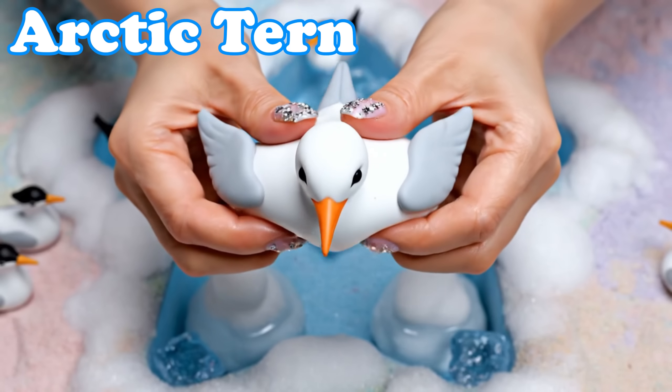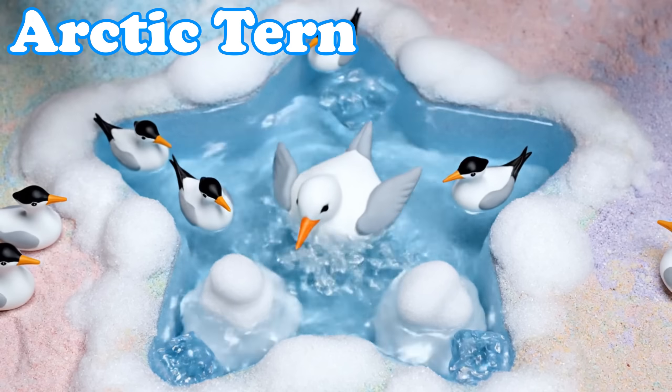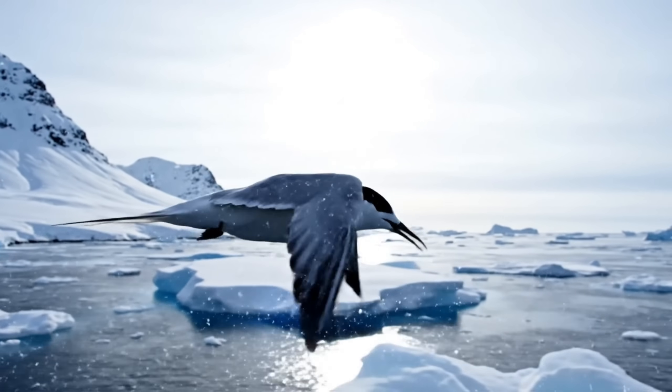Arctic Tern. Arctic terns have slim wings. They fly farther than any other bird each year.